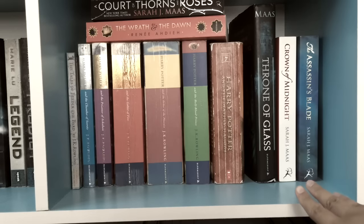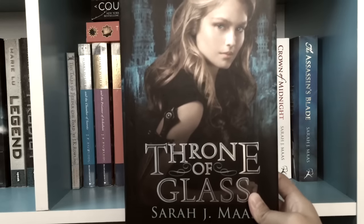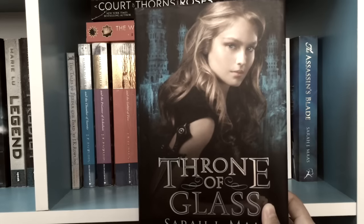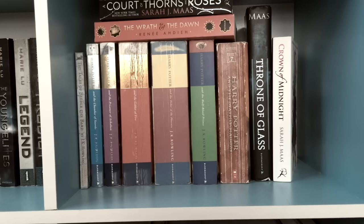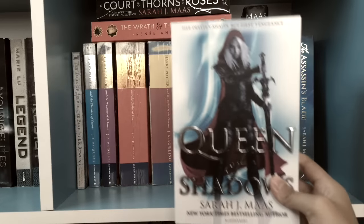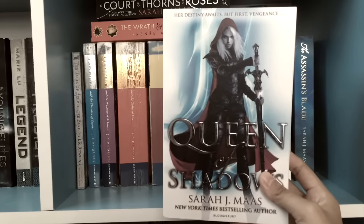Then we've got my favorite young adult series, the Throne of Glass series, starting with Throne of Glass by Sarah J. Maas. This is not the edition I want so I'll have to get the other edition soon, but it's actually kind of nice. Crown of Midnight by Sarah J. Maas as well. I don't have the third book, Heir of Fire, right now because my friend is borrowing it, but I do have the prequel The Assassin's Blade and the fourth book Queen of Shadows, which I am currently reading.